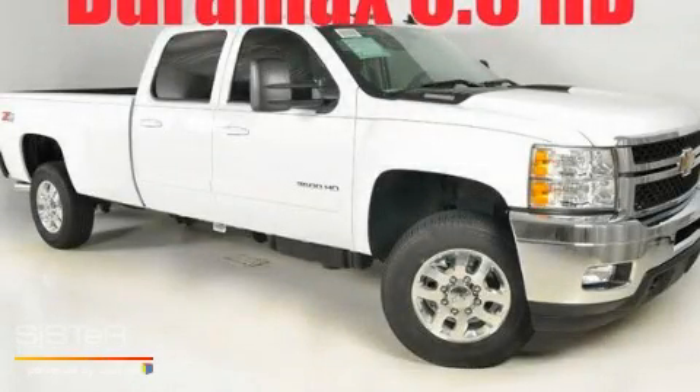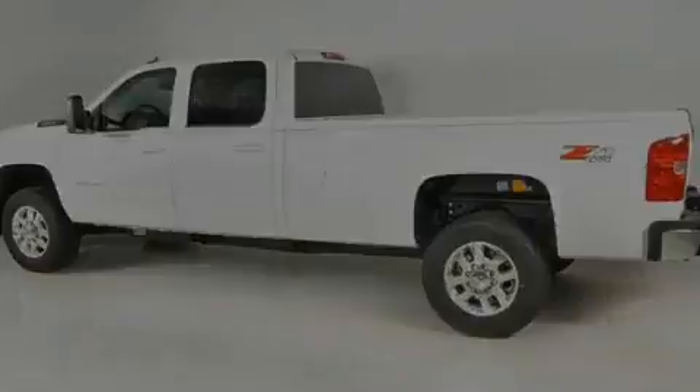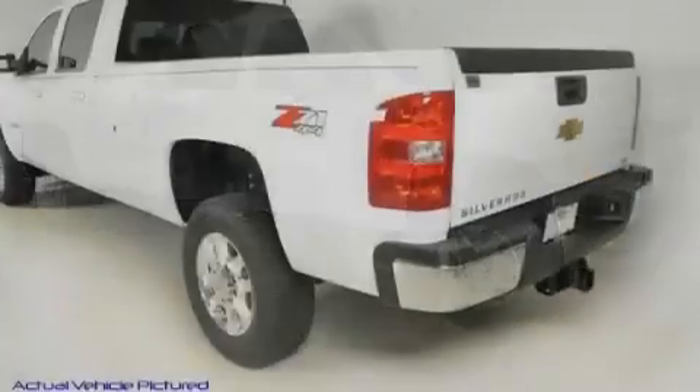This is a brand new 2011 Chevrolet Silverado 3500 — strong, durable, and dependable. It features a 6.6 liter 8-cylinder engine, an automatic transmission, and 4-wheel drive.